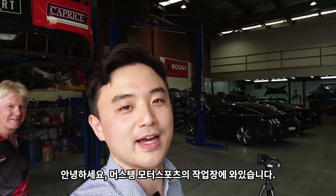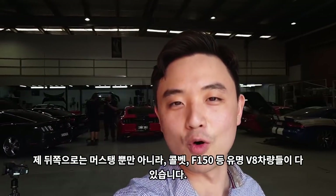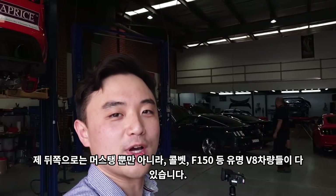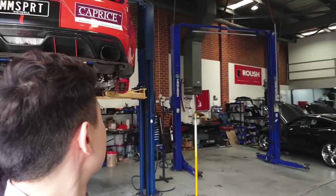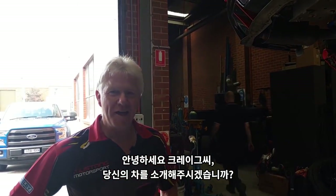Hello, I'm here at Mustang Motorsports. Behind me there's a Mustang, a Corvette, a Ford F-150, and a famous Ford car. Let's talk about Craig Dinn's race cars. Hi Craig, how are you? Can you start introducing your race car?